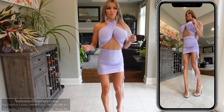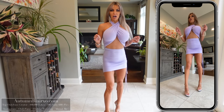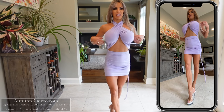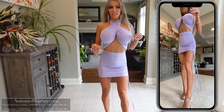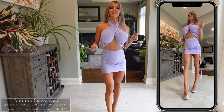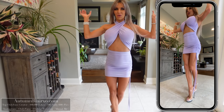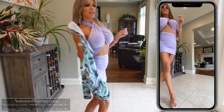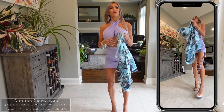This is a dress I would wear to like a little cocktail party, maybe on a beach, or to a resort — something like that. So this is dress number one, the cutout dress in lilac. I'm not sure of the exact name, but if you like this dress, give it a heart down below.